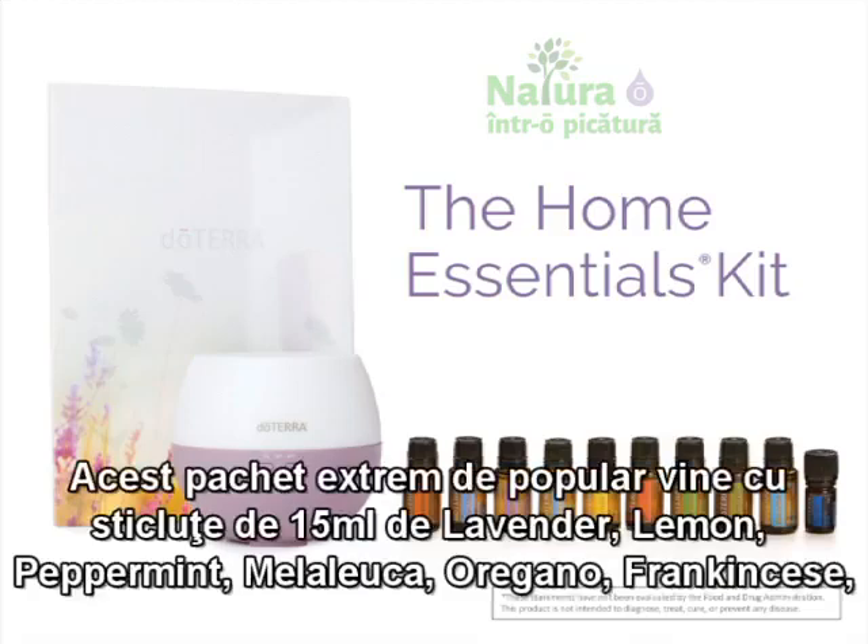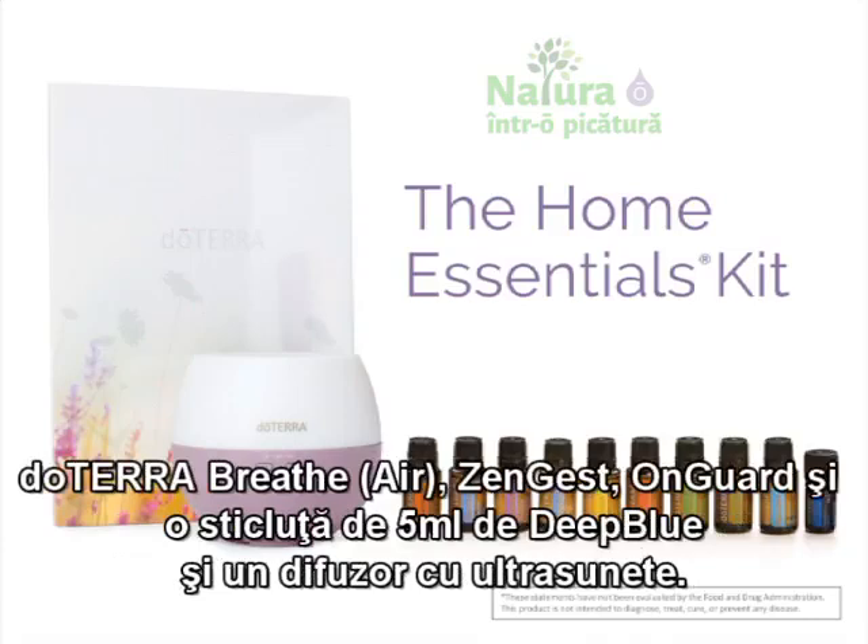This best-selling kit comes with 15 ml bottles of lavender, lemon, peppermint, melaleuca, oregano, frankincense, doTERRA Breathe, DigestZen, doTERRA OnGuard, and a 5 ml bottle of Deep Blue, and a diffuser.